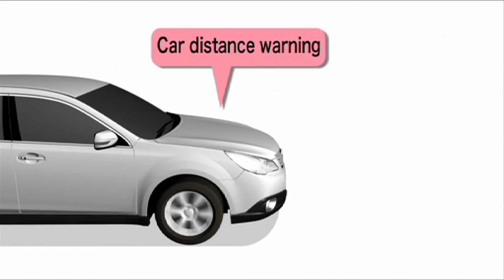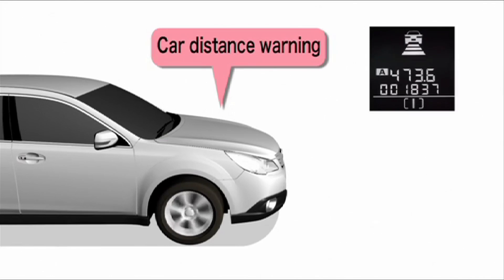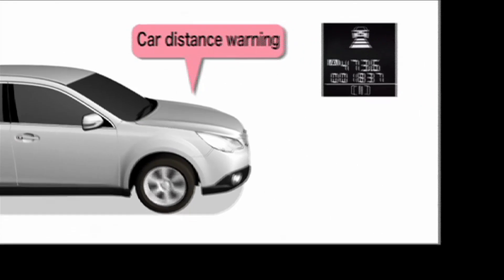Based on information from the stereo cameras, the computer recognises the danger and as a first stage provides an audible and visual warning to the driver.